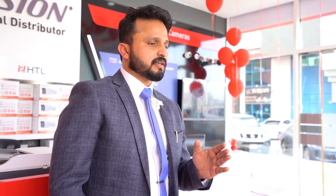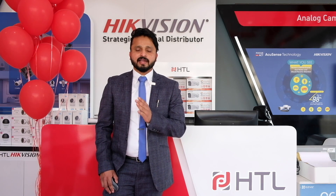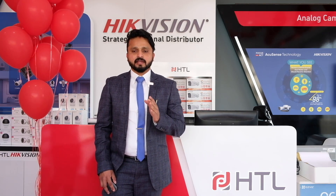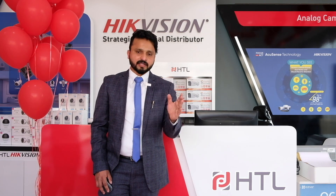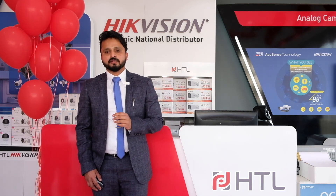Apart from that, we do intrusion — mainly alarm systems — and we also handle video intercom and access control systems. For each of these, we have a dedicated product manager and team who can help you at any point in time, whether in pre-sales or post-sales.